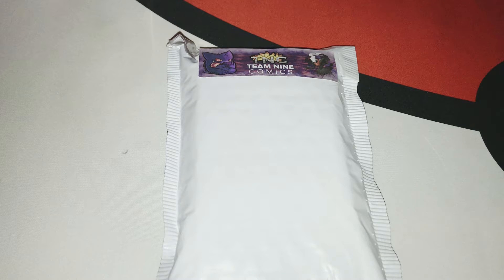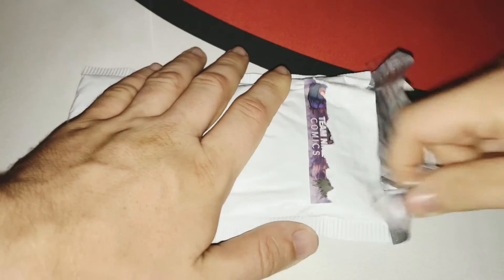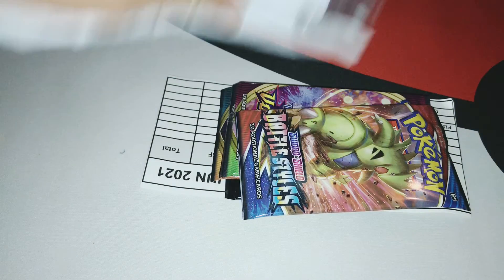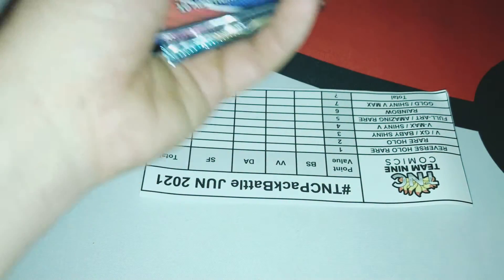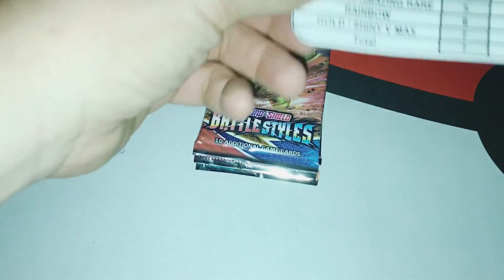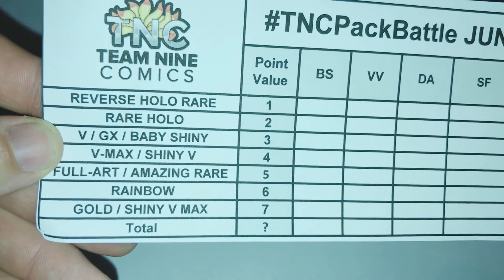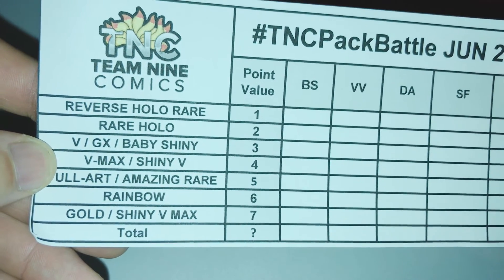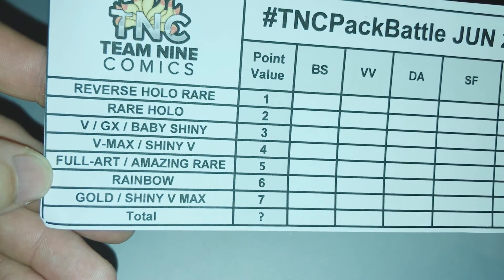Without further ado, let's jump into this pack battle kit and see if we can't get higher on the board. Breaking the seal on camera, pointing everything out, nothing in there, squishing it to make sure. We have Battle Styles, Vivid Voltage, Darkness Ablaze, and Shining Fates. We have: reverse hollow — one point; rare hollow — two; V/GX baby shiny — three; V-Max — four; V shiny — five; full art/amazing rare — six; rainbow — seven; gold shiny V — eight.